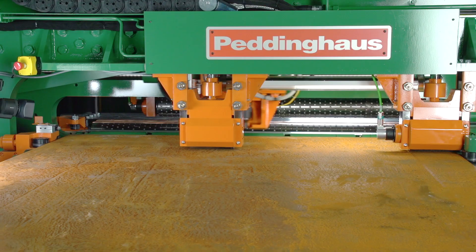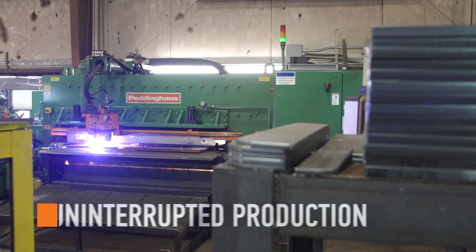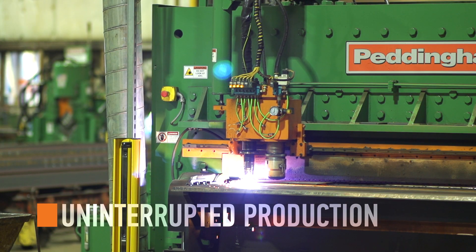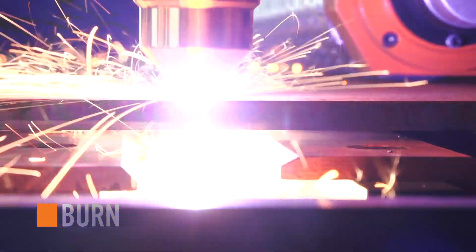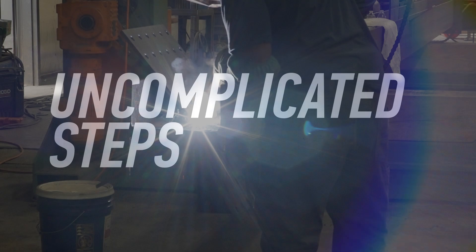The roller feed measurement design of the FPV1800 brings the plate to the processing area for uninterrupted production. This plate line utilizes the most cost-effective way to process material: feed the steel, punch the holes, scribe the piece marks, and burn the plate. Uncomplicated steps, uncomplicated profit.